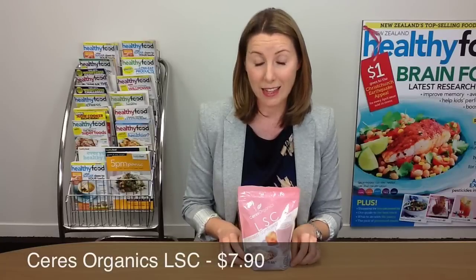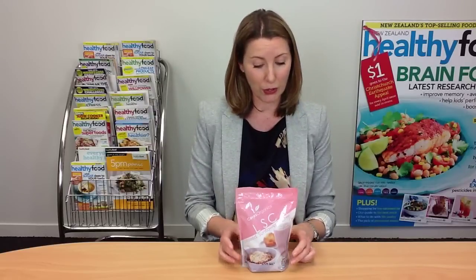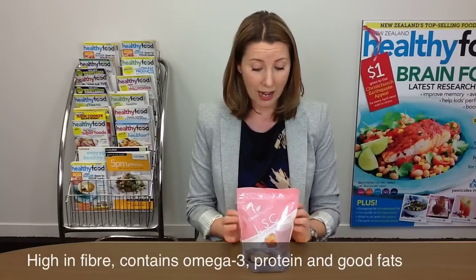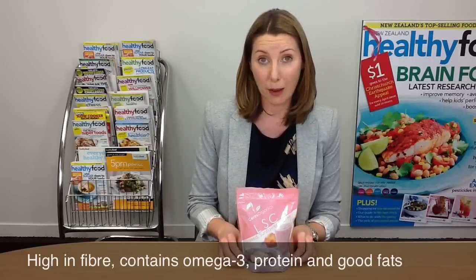This is Ceres Organics LSC, and that stands for linseed, sunflower and chia. You might be familiar with LSA — linseed, sunflower and almond — so this is just a variation on that theme but with chia seeds, which are really good for you. LSA is highly nutritious: it's got omega-3, fiber, protein and good fats. Adding chia seeds makes it slightly higher in omega-3 and slightly higher in fiber.